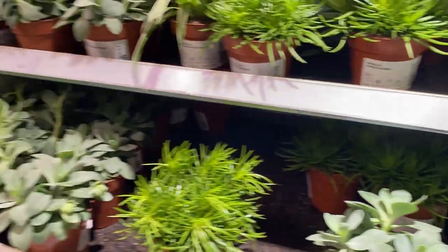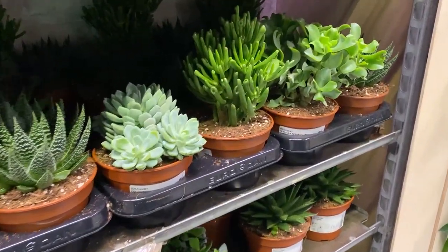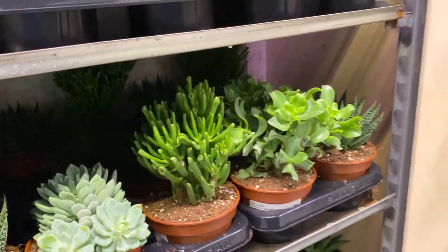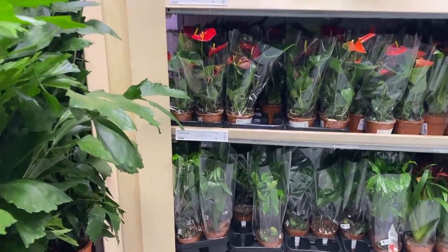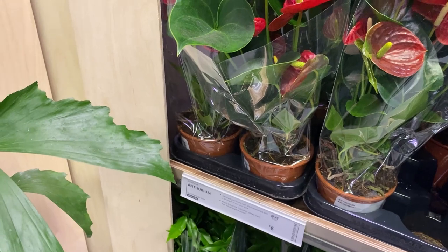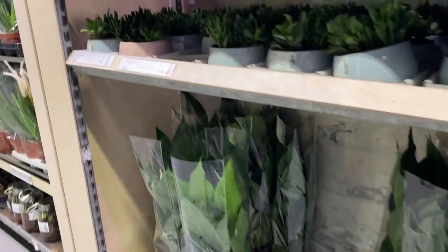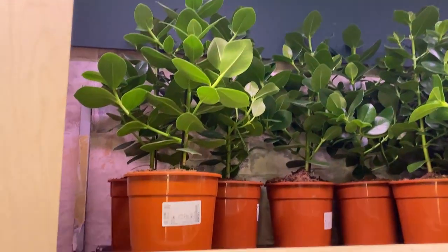The rest aren't really my thing, but I thought this was really sweet — a classic anthurium. I've never really been a fan, but they do make good gifts and they're relatively easy to look after. Likewise with this one — I've never really been a fan of the bromeliads either.